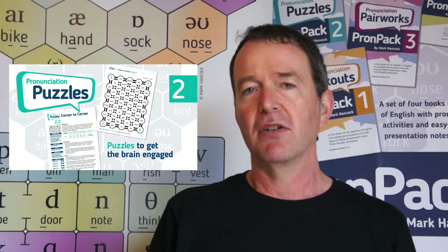Book two is called Pronunciation Puzzles. This is about raising students' awareness of patterns in English pronunciation, such as the sound to spelling correspondence.